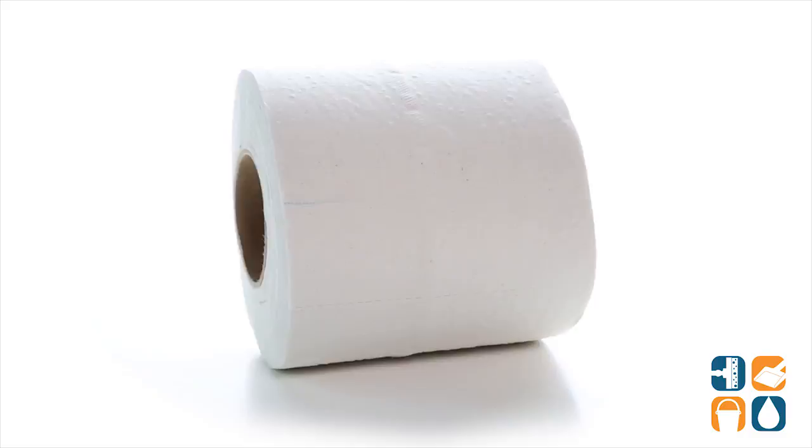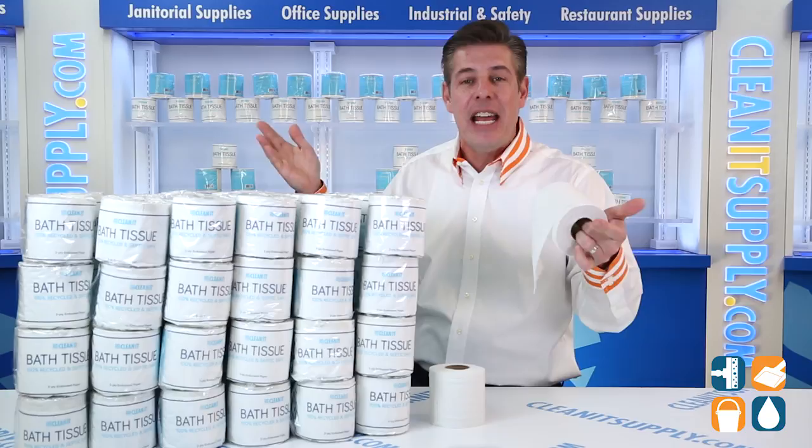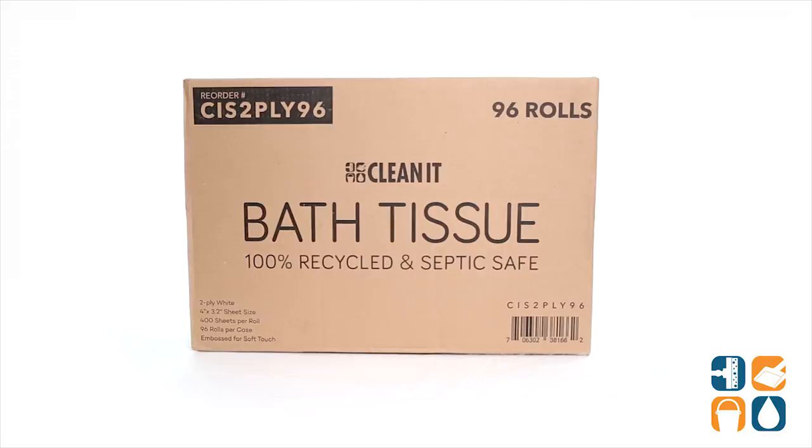There you have it — the all-new, custom-designed CleanIt Brand Bath Tissue: individually wrapped, environmentally responsible, septic safe, embossed bright white toilet paper, ready for your home or business. And don't forget, subscribe below and get in the know. I'm Danny D and you're watching CleanIt TV.